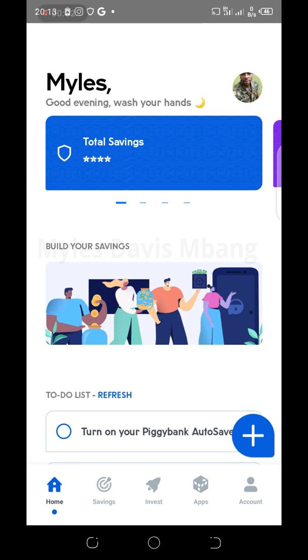In the previous video I showed you how to fund your Piggy Bank account manually using the quick save option. Now in this video I'll show you how to auto save — to automatically save funds without having to come back to manually do it yourself. The system will on its own automatically fund your account on specific days, whether weekly, monthly, daily, whichever way you like.